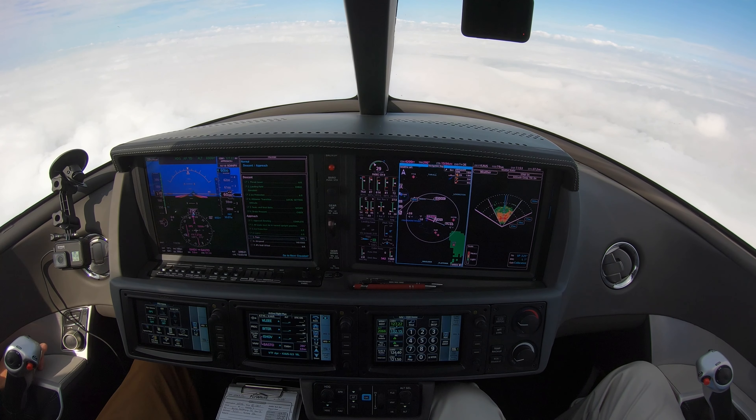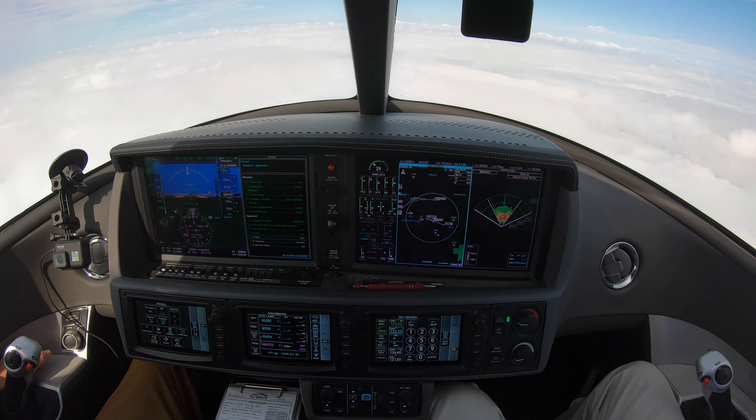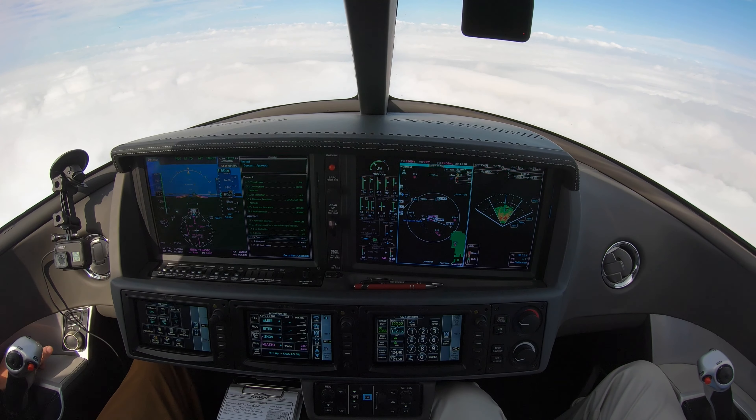Challenger 2 Alfa Romeo, descend via the RAMBL, except maintain 7,000. Southwest 3456, Austin approach, expect runway 18R. November 4 Papa Victor, turn right heading 320, vector for sequencing. 320, Papa Victor.